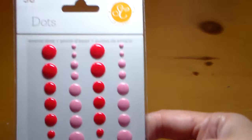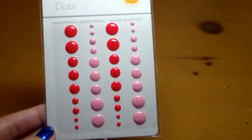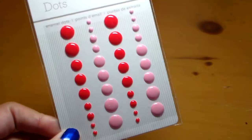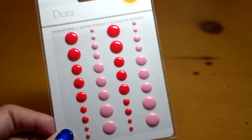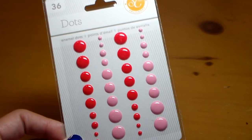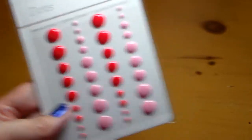Here are some enamel dots, and there's only two different colors in here. What I don't like is when I see combinations of maybe three different colors in a package — there's always one color that I don't like, so I never buy those packages because I don't want to end up with a color I'm not going to use. But this one, I knew for sure I could use both colors, so that's why I got that one. I was happy about that.